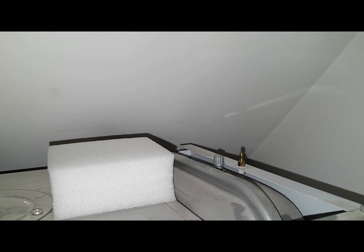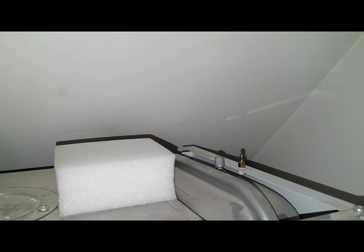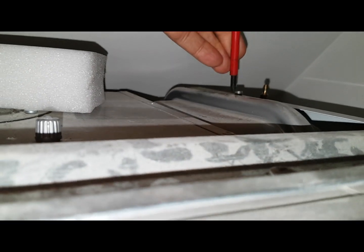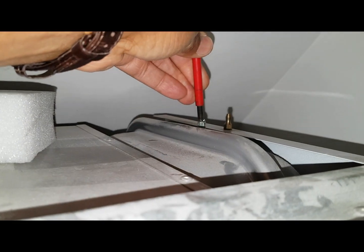If any air comes out that's normal, but if any water comes out that's not normal. Let's check that to see what the situation is. Yeah, there's water coming out — you can see it.